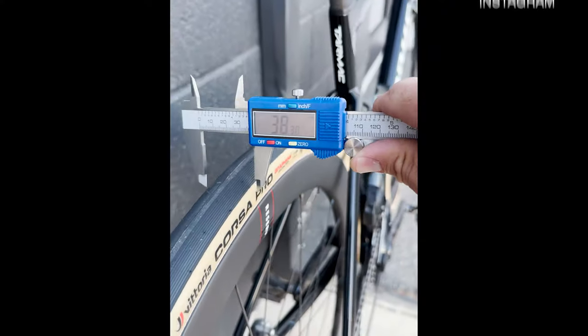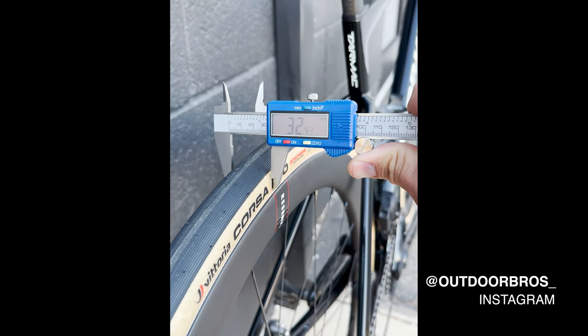For tires, I opted for the 30 millimeter Vittoria Corsa Pros mounted with orange sealed sealant. I've heard good things about these tires and I thought I'd give them a try for this trip. I decided on 30 millimeters over 28 millimeters for a couple reasons.